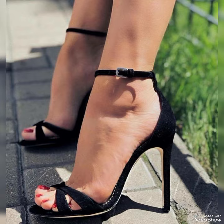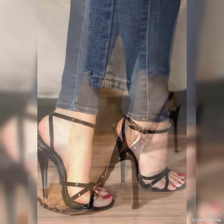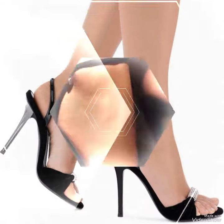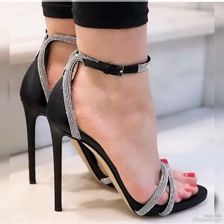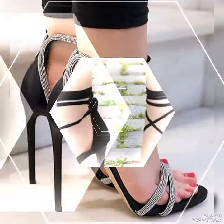From classic black to bold and colorful prints — whether you are dressing up for a night out or adding a touch of elegance to your everyday attire, our high heel sandals are sure to make a statement. Step out in style and comfort with our high heel sandals.